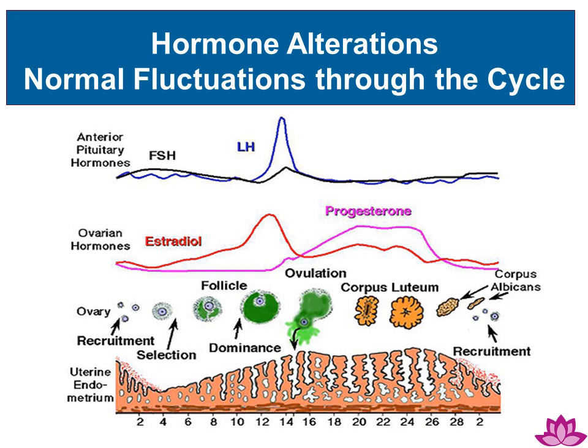This diagram shows the importance of hormone fluctuations through the course of a woman's cycle.